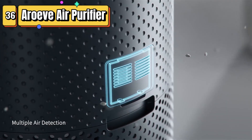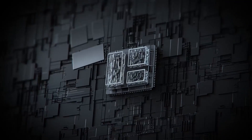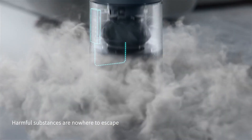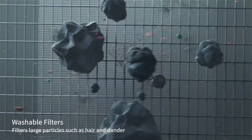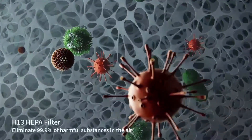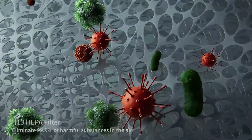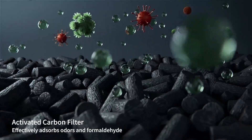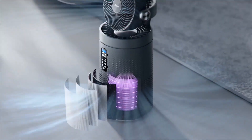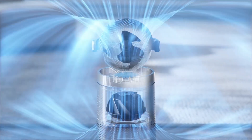Top 36 is a large room air purifier that uses a True H13 HEPA filter to capture 99.97% of particles as small as 0.3 microns. It has an oscillating feature, air circulator fan system, and smart Wi-Fi technology with voice control. The purifier is designed for use in rooms up to 540 square feet and has a sleek and modern design.